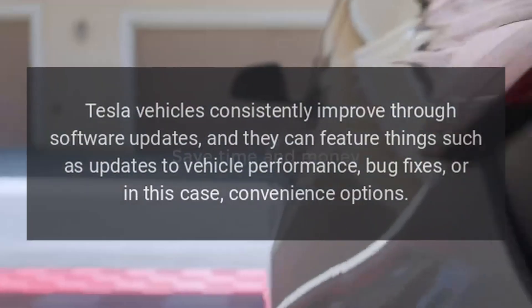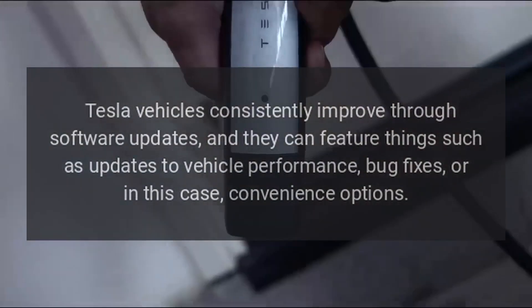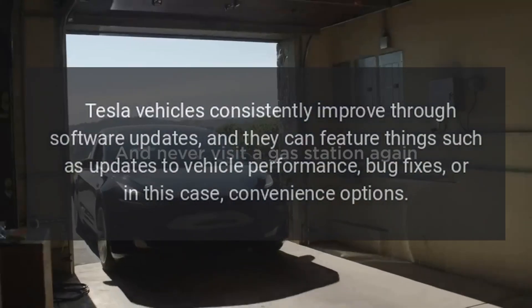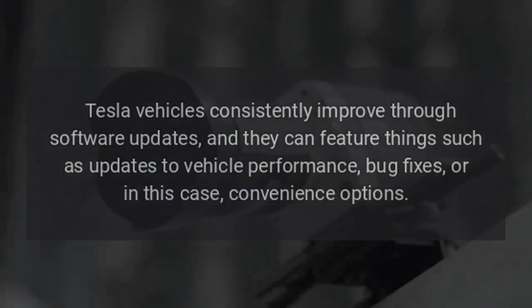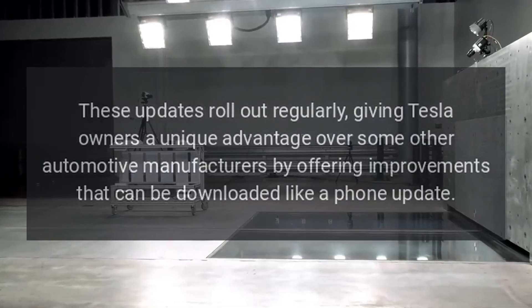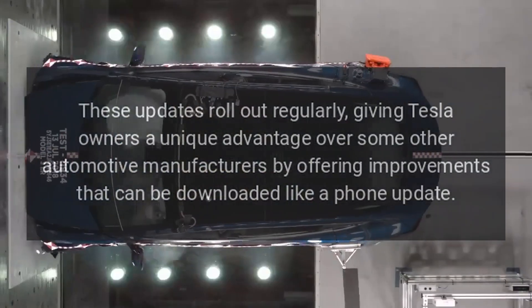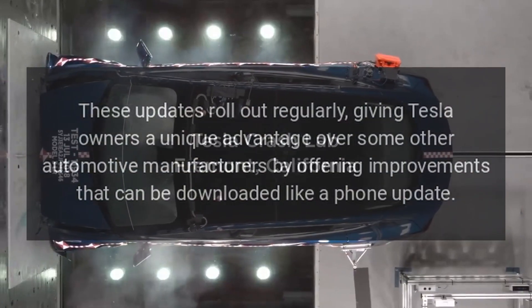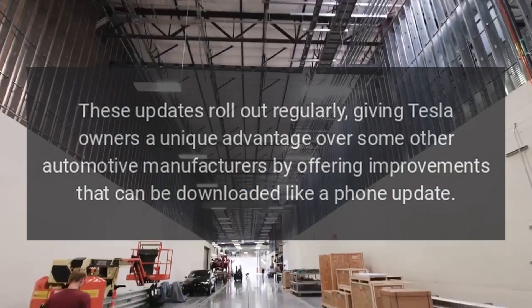Tesla vehicles consistently improve through software updates, and they can feature things such as updates to vehicle performance, bug fixes, or convenience options. These updates roll out regularly, giving Tesla owners a unique advantage over some other automotive manufacturers by offering improvements that can be downloaded like a phone update.